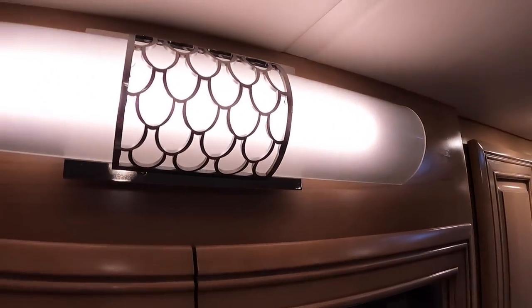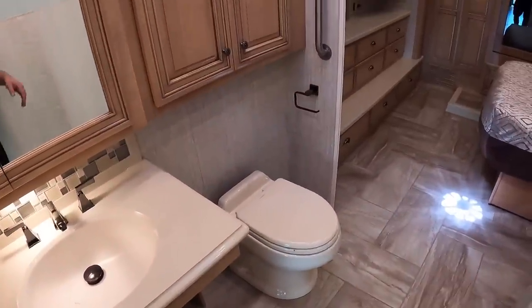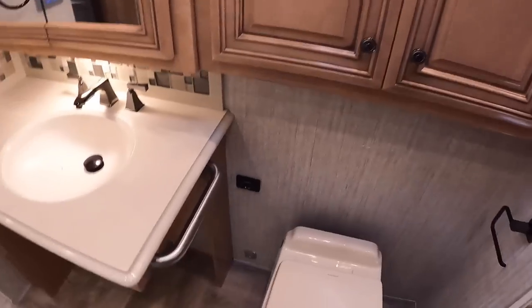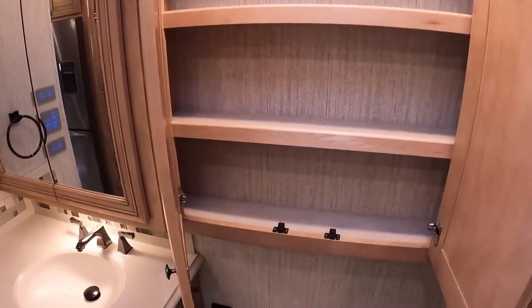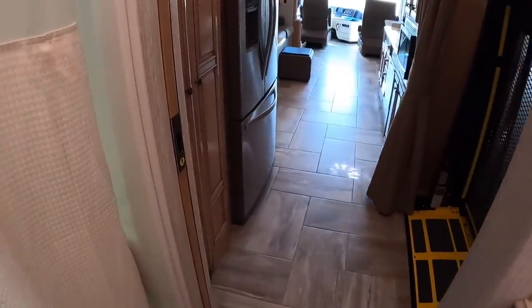I like the styling touches throughout this coach. There's plenty of room around the toilet with a grab handle next to it and another grab handle on the other side, plus storage behind the head up top. There is a pocket door here to close off the bathroom.